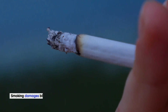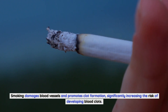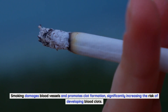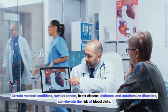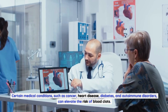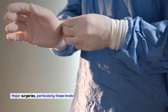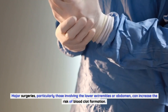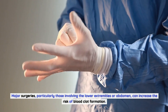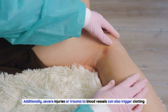Smoking damages blood vessels and promotes clot formation, significantly increasing the risk of developing blood clots. Underlying health conditions such as cancer, heart disease, diabetes, and autoimmune disorders can also elevate the risk. Major surgeries, particularly those involving the lower extremities or abdomen, can increase the risk of blood clot formation. Additionally, severe injuries or trauma to blood vessels can also trigger clotting.